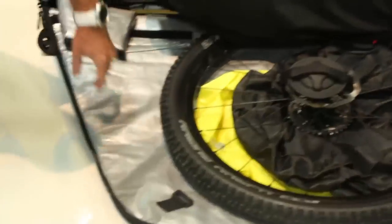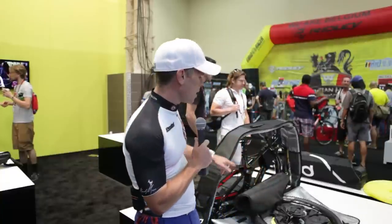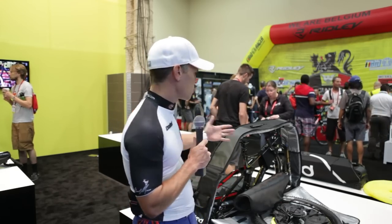You can see how well, when you inflate these, it protects everything inside here from your cassette. There just is not a better case on the market that I've ever seen with this kind of quality. It just travels so nicely and it's such a user-friendly case from either side to get into and to store when you get there.